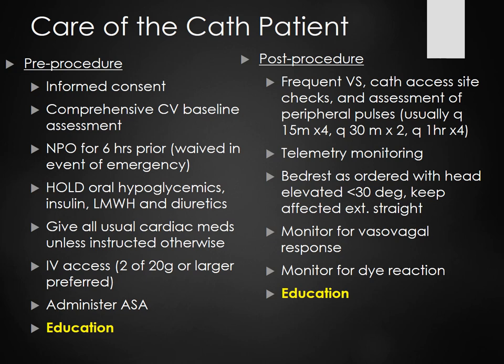Care of the cath patient: NPO, informed consent, you need two IV accesses — one on each arm. Hold hypoglycemics and insulin. Do not give Lovenox or diuretics. Give all regular medications and administer 325 milligrams of aspirin. Educate the patient on what to expect when they come back up from the cath lab — they'll be laying flat for four hours.